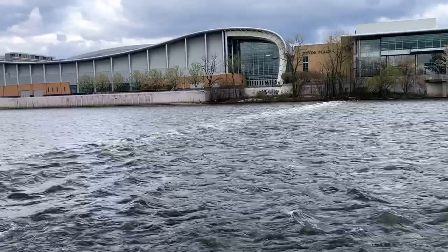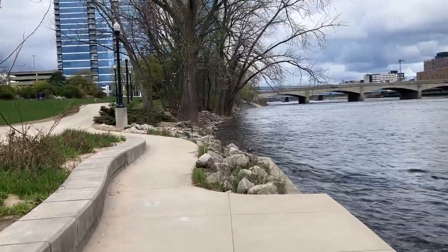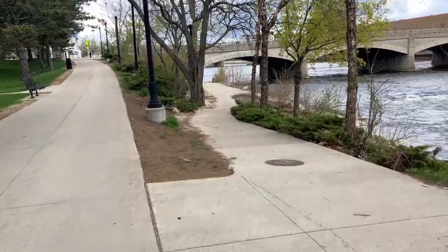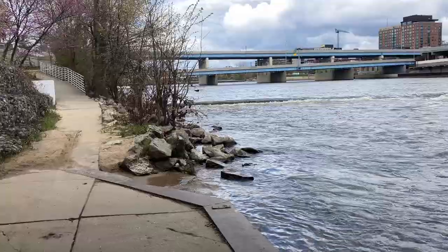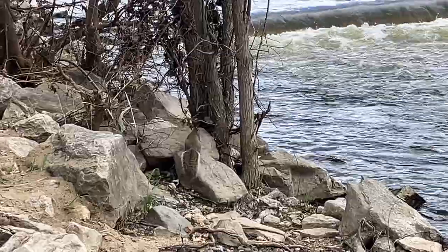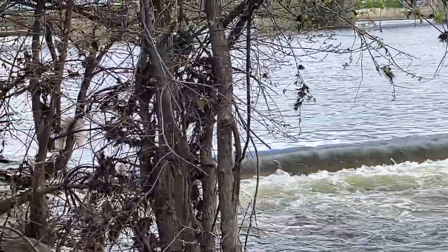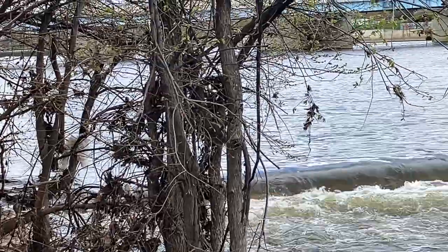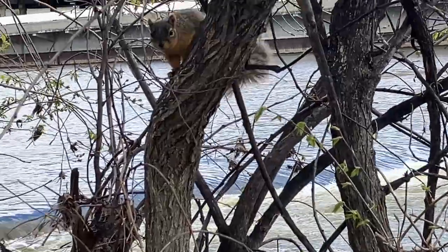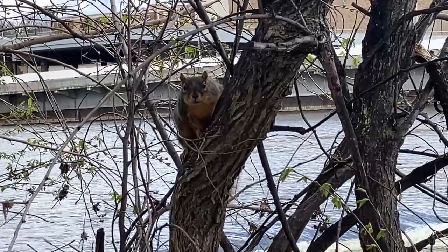Okay, so here we go. We're here to check this bridge. Hey squirrel, have a good day buddy.